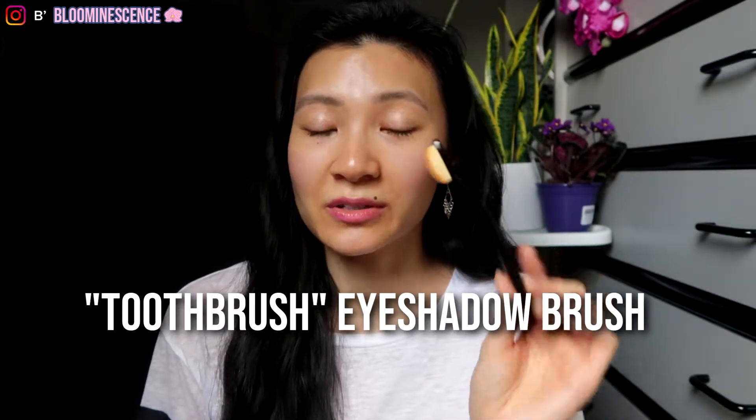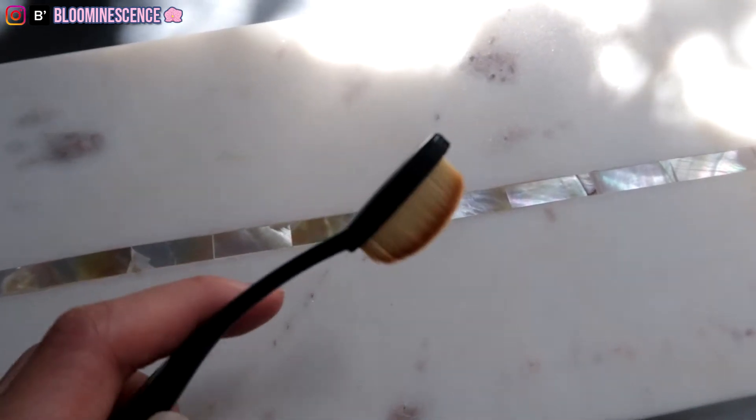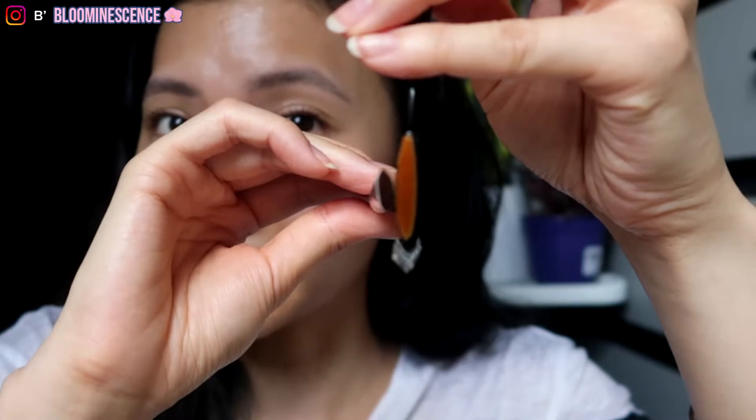The next brush is the toothbrush one. This is the most recent purchase of mine, and I refuse to buy any more makeup brushes after this because I have way too many. I actually really like this brush — it's not only really soft, but it's dense and it's so thin that you can get a very thin and fine line, much like the e.l.f. smudge brush. They're pretty much the same width, so I feel like these are really similar and you can go either way with these.